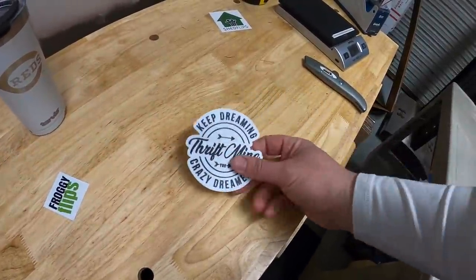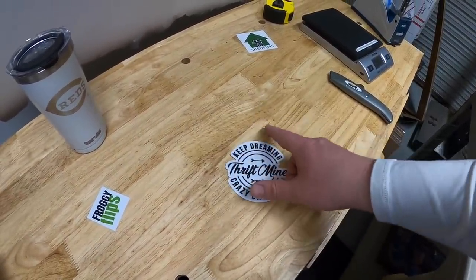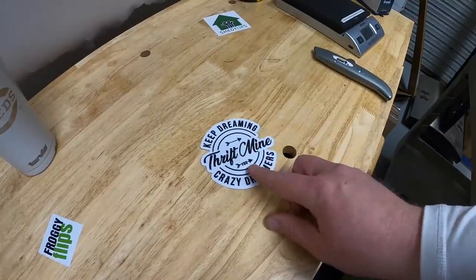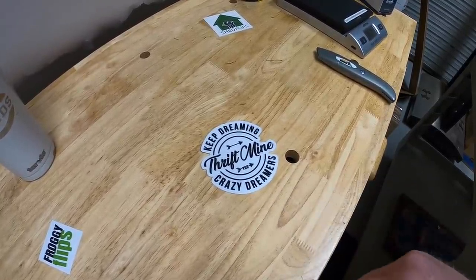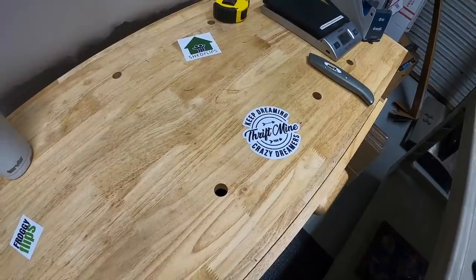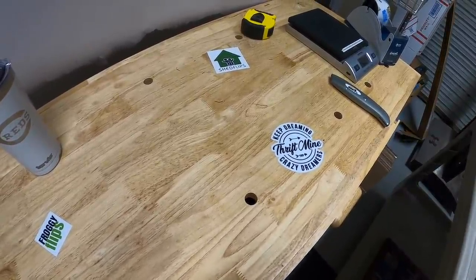One more thing I want to show you guys. I got this sticker in the mail. You guys have seen I've started putting stickers on YouTube channels on my workbench here just to add a little bit of flair to it. This is from the ThriftMind channel — Ryan and Pam — one of my favorite channels. Those guys are awesome. If you haven't seen their channel, I'll put a link down below in the description. And we're going to put their sticker right there. If you guys have a YouTube channel and you've got a sticker you want to send out to me for my workbench, my P.O. box is down below in the description.